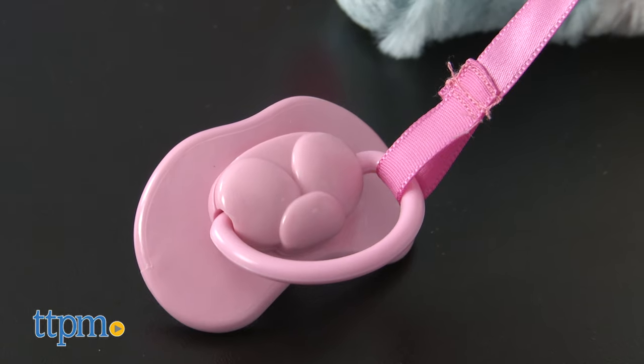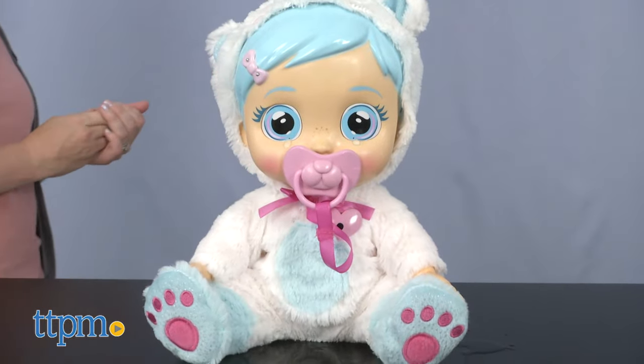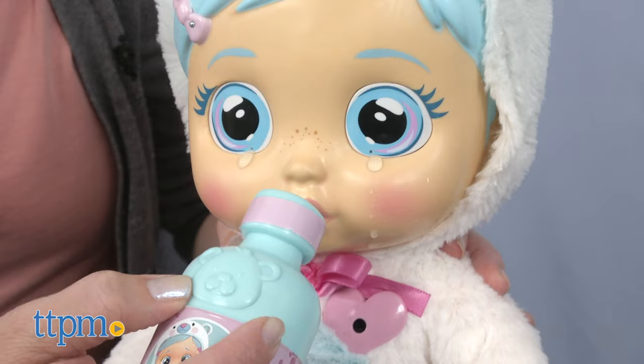If the doll is just crying, give Crystal her pacifier to stop the crying. If she's crying with a cough, place the medicine bottle in her mouth.